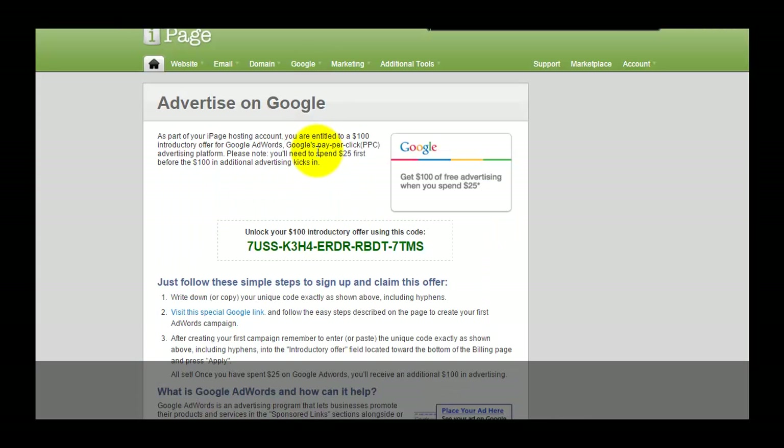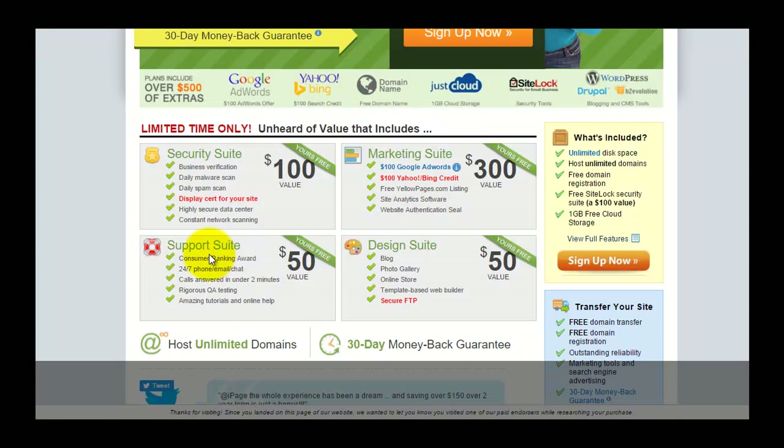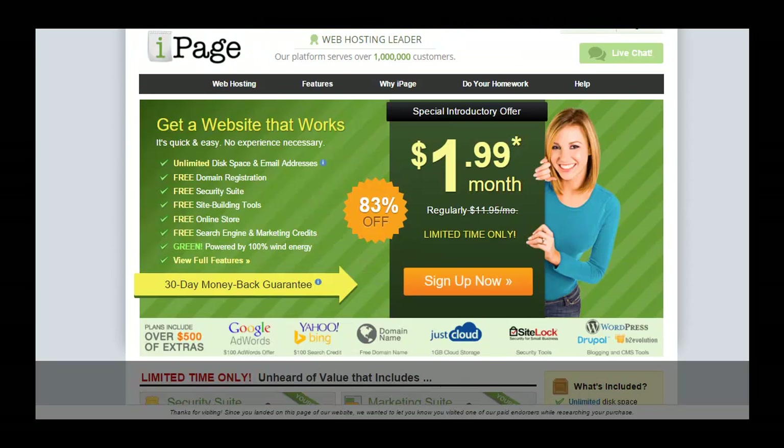So the $500 bonus you are getting is roughly made up of all these $100 credits, plus support credits and design credits. This includes blocks, photo gallery, and an online store — more of a CMS thing. There are also free scripts, though I don't think those are worth $50 at all.